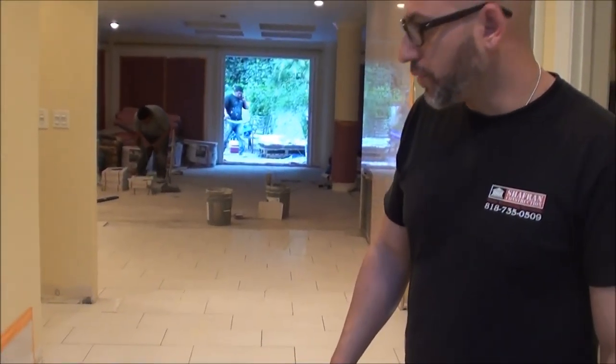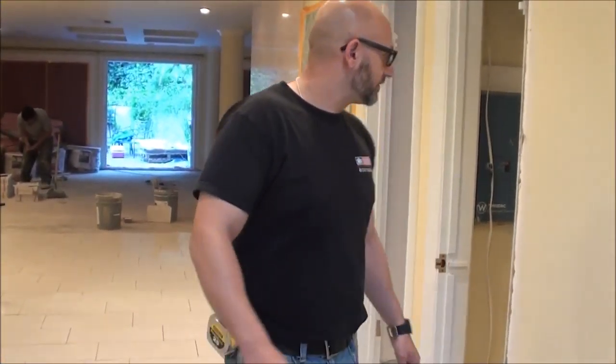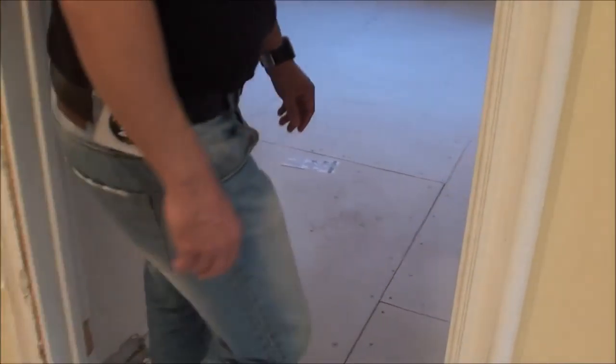Hey guys, this is Jordan Schaffern with Schaffern Construction. Thank you for joining us. We are here in beautiful Beverly Hills in one of our projects, and as you can see, we are installing ceramic tile throughout the house.